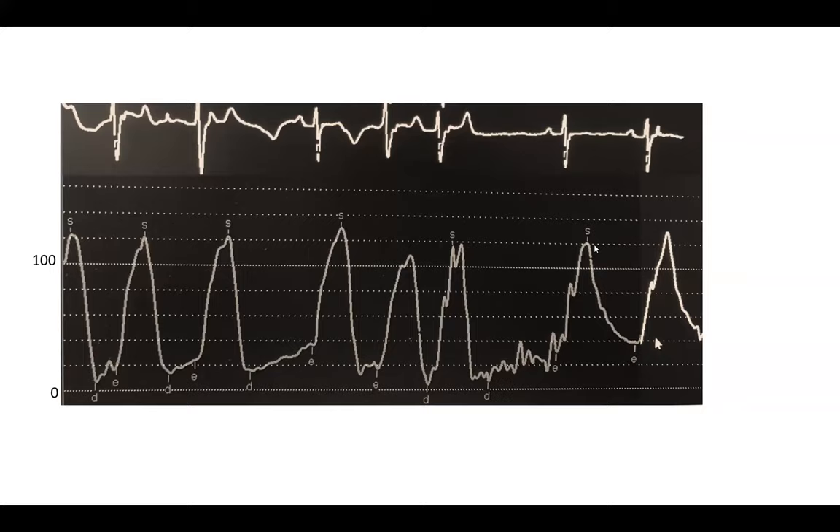Wide pulse pressure is another finding — defined as pulse pressure over half the systolic blood pressure. Also on this tracing: there is no dicrotic notch. That's another finding you see in AI. There is a somewhat pronounced anacrotic notch, though this patient has no aortic stenosis. So that simple, even ugly tracing gave us a diagnosis of severe AI.